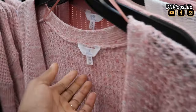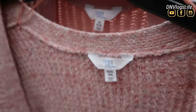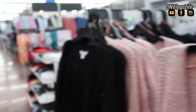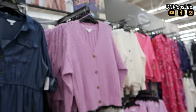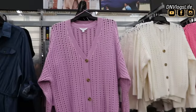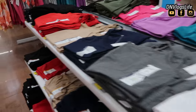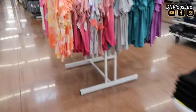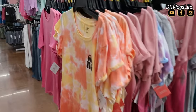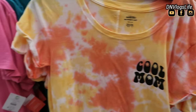Time and True has been in Walmart forever and a day, so they still have those. But they also have new brands like Scoop — I hadn't seen Scoop before but the clothing looks really good. And of course Time and True always comes with their $4 camisoles that you can pick up right there.